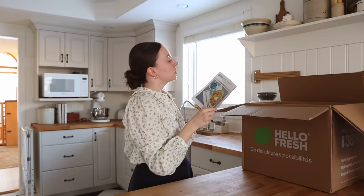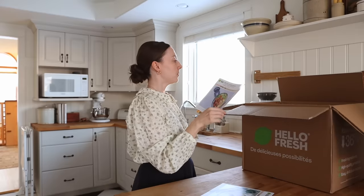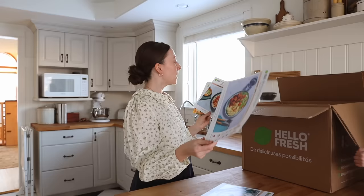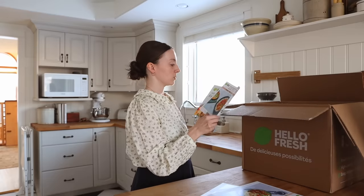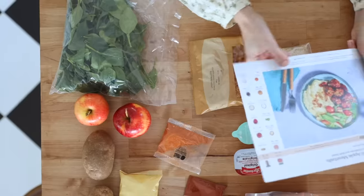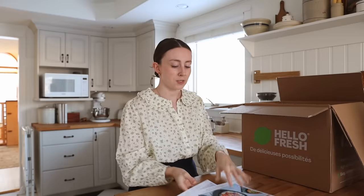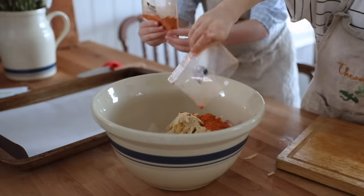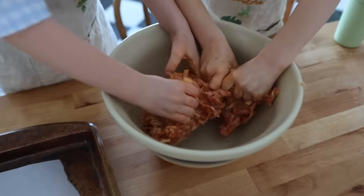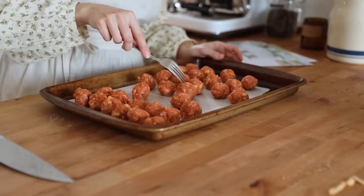This week we've got cheesy Tex-Mex orzo skillet, barbecue pork and apple meatballs, and honey garlic chicken bowls. Your box will come with all these recipe cards — they have really easy to follow instructions on the back, and you get to keep these recipes for life. When we have a recipe that we really enjoy, we keep them, and I can come back to these recipes later on when I'm meal planning and we can eat them over and over again.